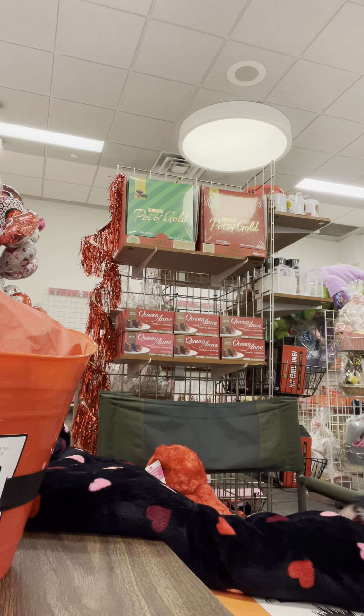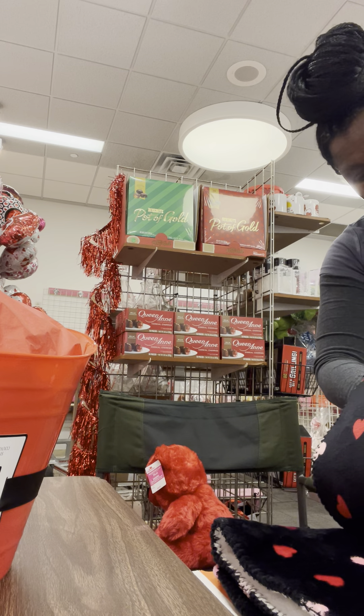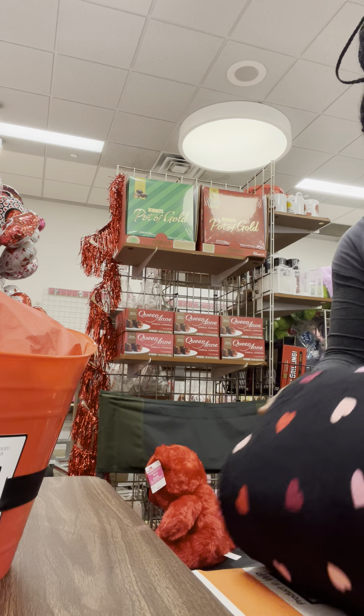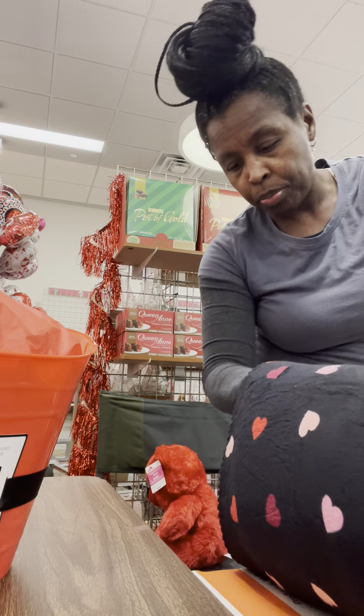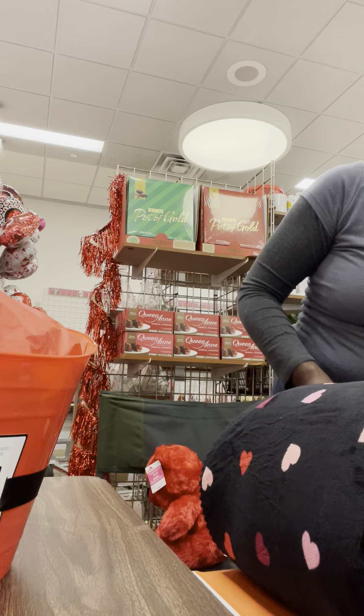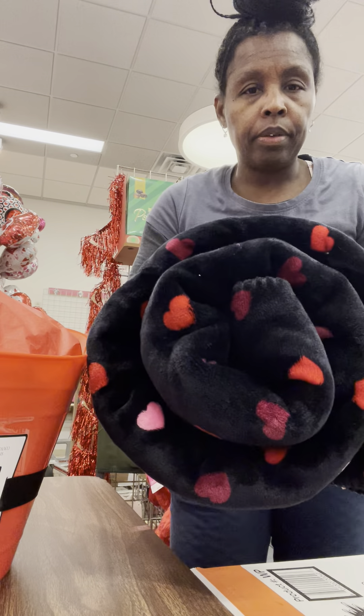I usually lay it on the table and roll it. How y'all doing — I hope y'all are in good spirits. I hope everybody is out here getting some of these clearance deals so they can capitalize off of this next holiday with a good profit margin.